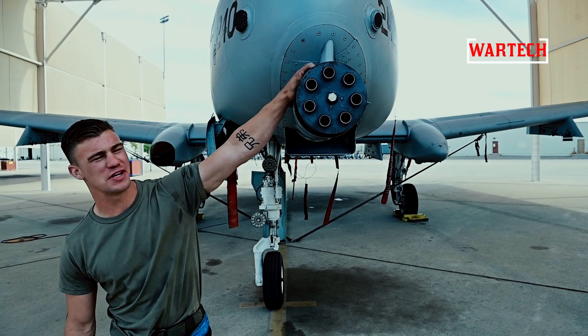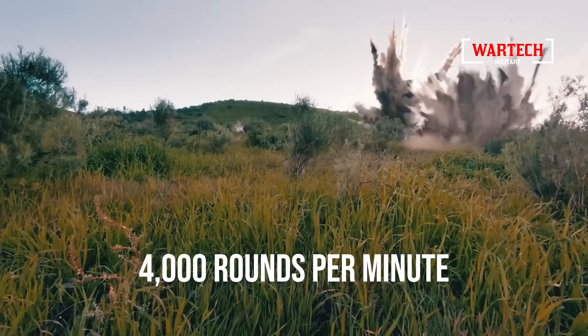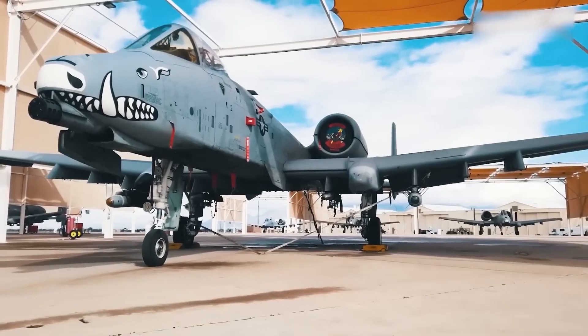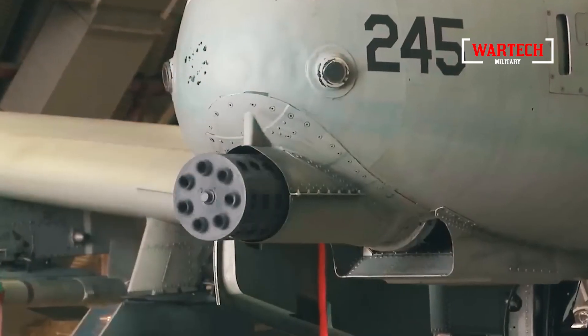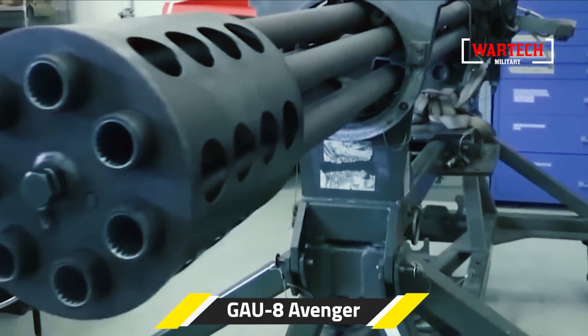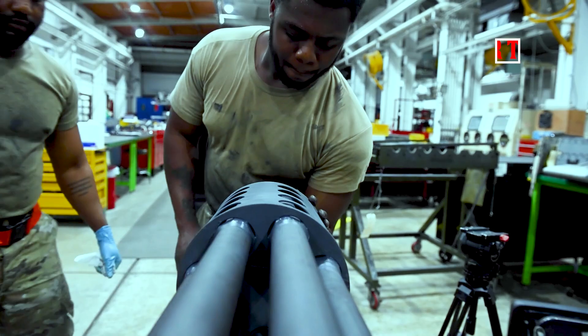Imagine being on the receiving end of a machine that unleashes a storm of destruction at over 4,000 rounds per minute, each traveling at more than 1,000 meters per second. This mechanical beast is engineered to obliterate anything in its path with the precision of a finely tuned Swiss watch. This is the Geo-8 Avenger, one of the most powerful and fearsome machine guns ever built by American engineers.